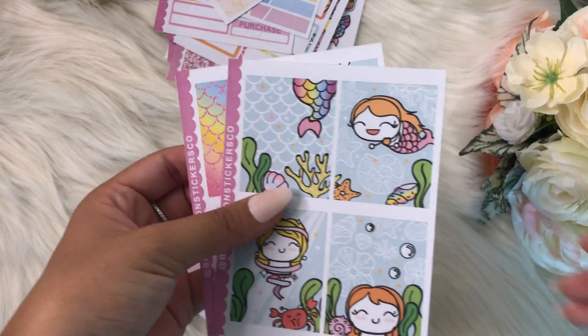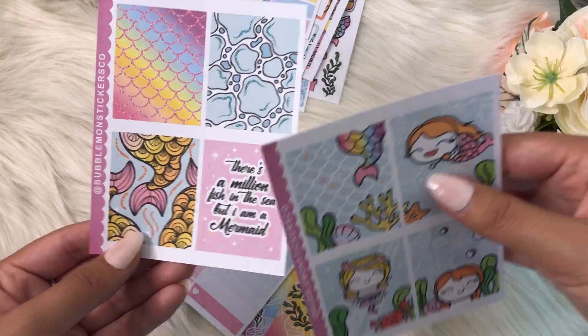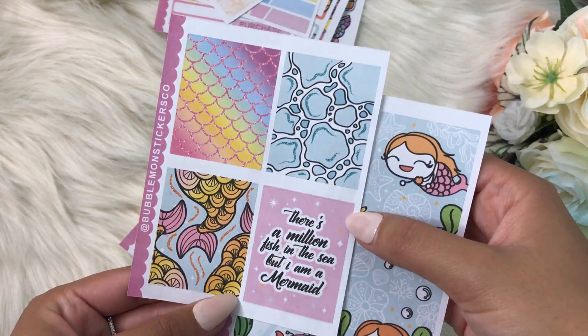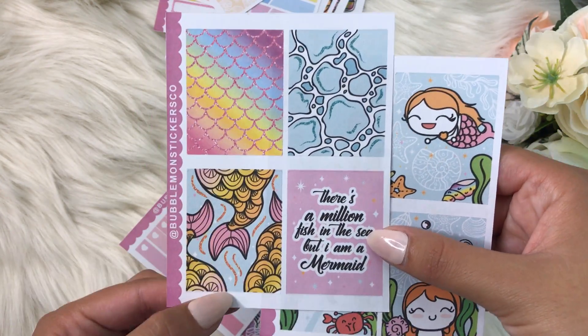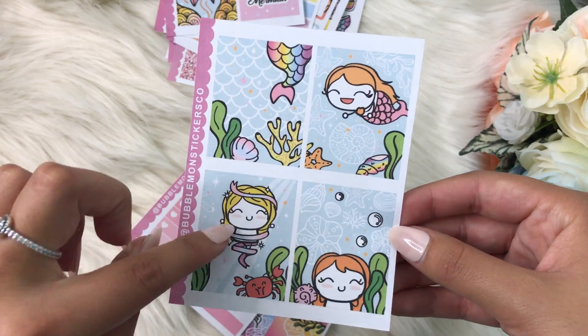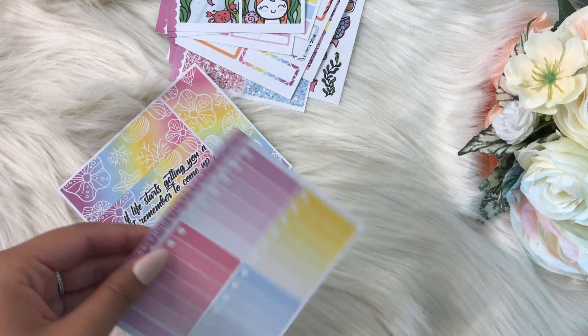We've got the decorative full boxes, which I'm totally obsessed with. These are like glitter scales — mermaid scales — I love that, it's so pretty. And the mermaid tails are just so cute. Then there's a little character as a mermaid, which I think is adorable.